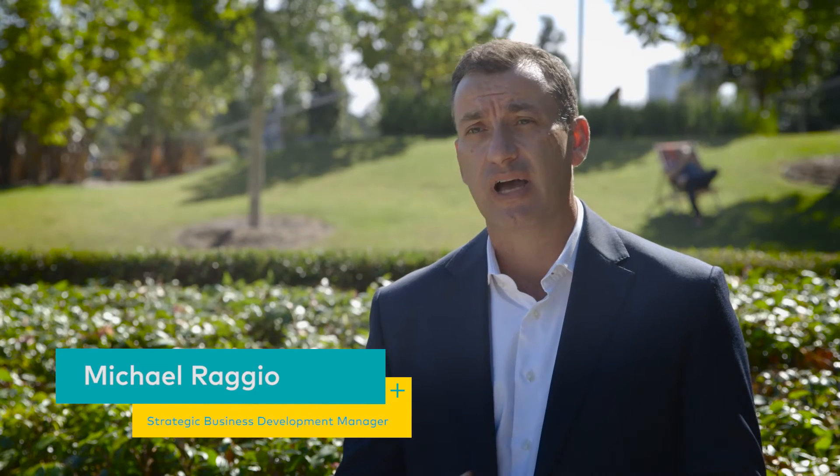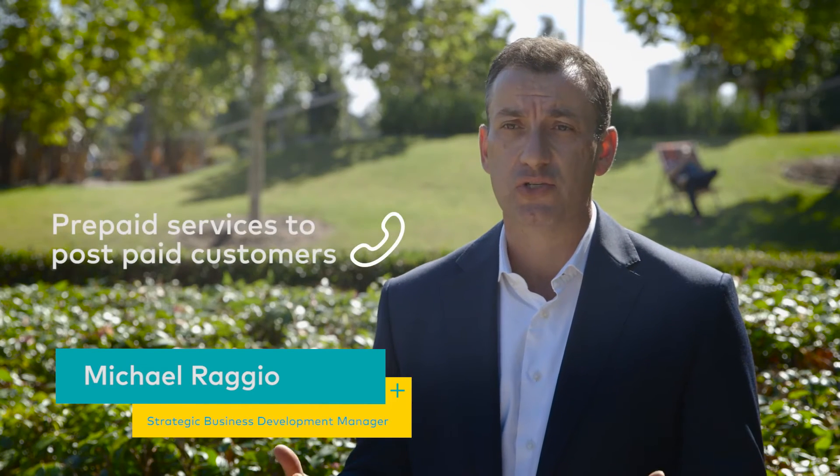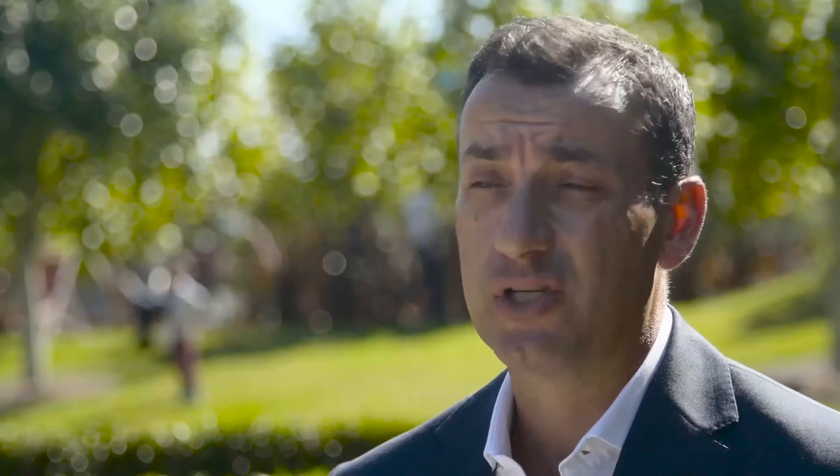As we roll out new products and services onto the platform, we begin to unlock many new features and capabilities. This will allow our customers to deliver prepaid-like services to our post-paid mobile customers. They'll also be able to order things like SIMs and mobile handsets over the Unity platform, which will be a great benefit for our customers having everything within the one portal.